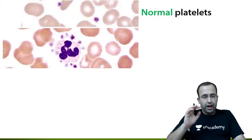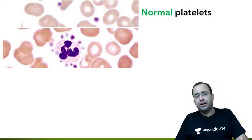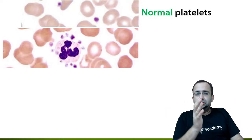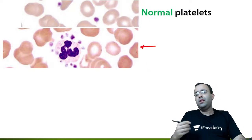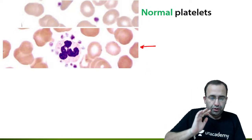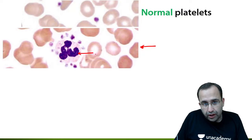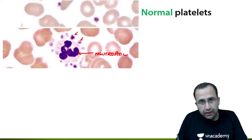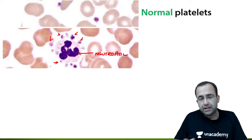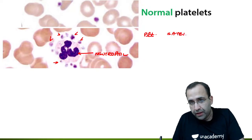This is what a normal platelet looks like — note the normal size and shape. Now the next microscopic image is a spotter and extremely easy. It shows the presence of a neutrophil with platelets all around it.